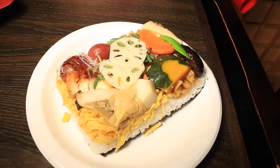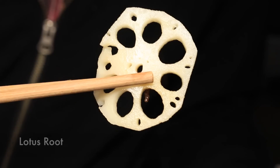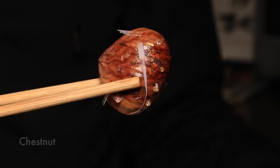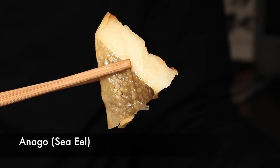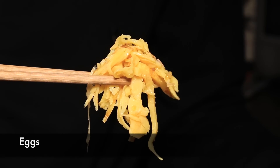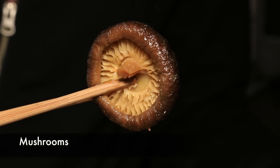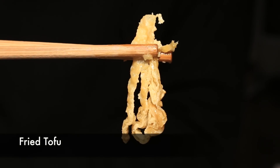What can be found in this giant piece of sushi? Lotus root, pumpkin, shark bone, pickled plums, chestnuts, unagi, anago, potato, eggs, beans, carrots, bamboo shoots, mushrooms, dried gourd shavings, fried tofu, and ginger.